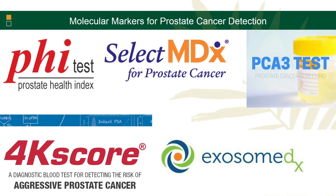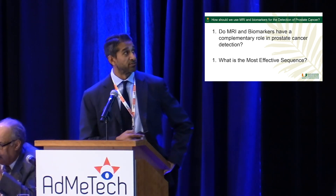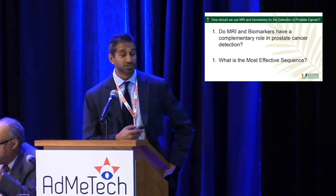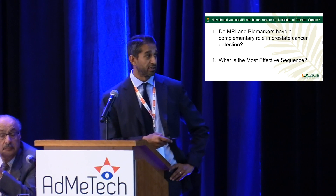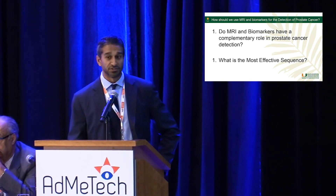We have a lot of these markers that have become available, and each of them have good studies suggesting they can reduce the number of biopsies and help us detect cancers earlier. But again, we have an issue in terms of knowing which is the best one and how well it's going to work. My goal here was really to see whether MRI and biomarkers have a complementary role in prostate cancer detection, and to talk about the most effective sequencing of these two tools.